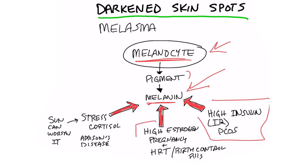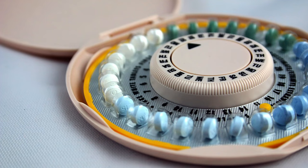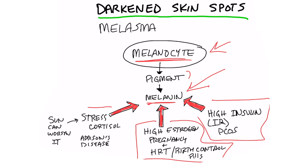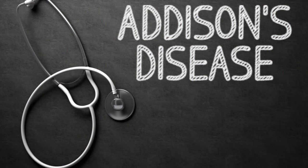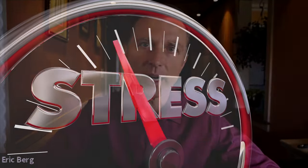The number two cause is high levels of estrogen. This is why you would see this in pregnancy or when someone took hormone replacement therapy or birth control pills. And then the third cause would be stress-induced because cortisol is too high. There are two main adrenal conditions: Cushing's syndrome and Addison's disease. In Addison's disease, you would see these darkened little skin spots throughout the body.